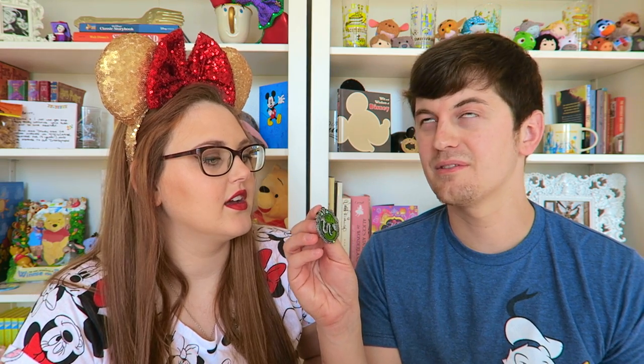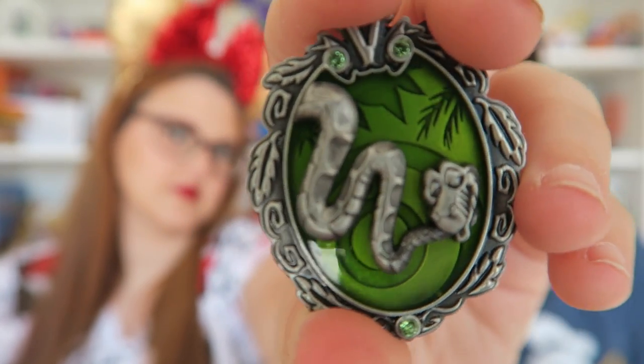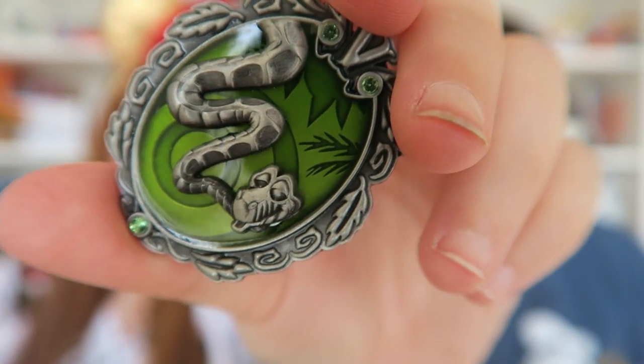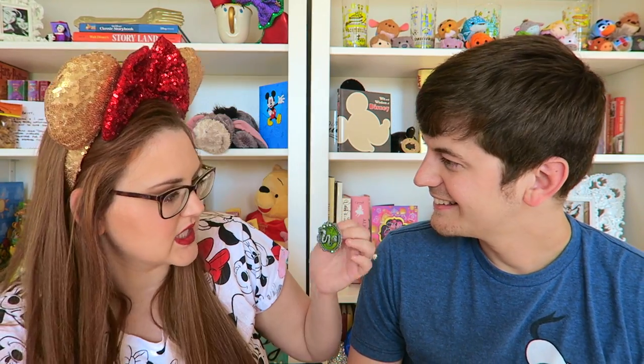Since Britt got a villain pin, I had to get one too. This one is Kaa from Jungle Book — no cardboard backing, just floating around in that case. You never see Kaa merchandise; I think this is the only Kaa item I've ever seen. I had to have it. It was the same price, limited edition of 3,000, and it has his swirly hypnosis design in the background.